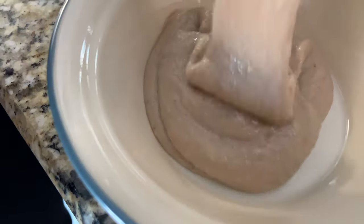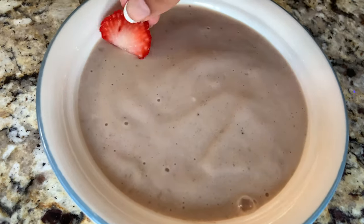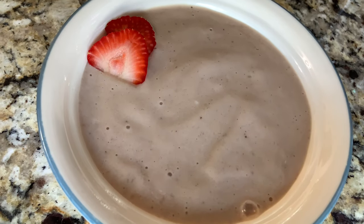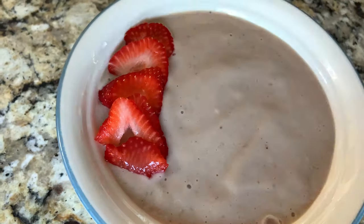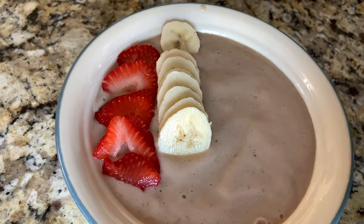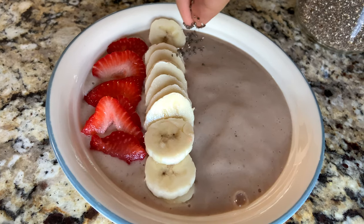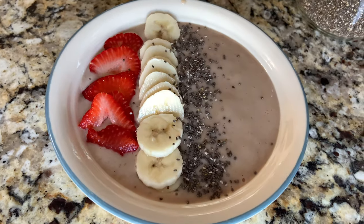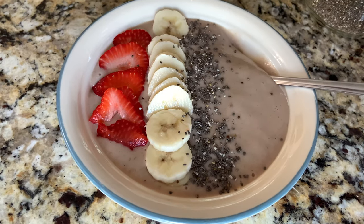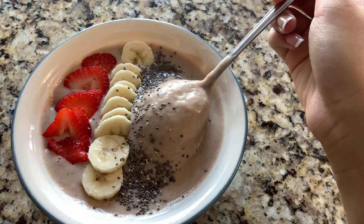Now I'm pouring the smoothie into a bowl. It's time to add our toppings on top — I'm just going to add some strawberries and some bananas, and I'm also going to be adding some chia seeds. And now the smoothie bowl is complete. I love smoothie bowls, they're so good and it tastes awesome.